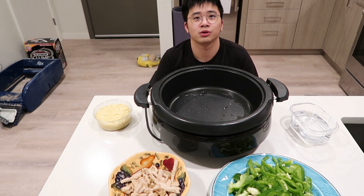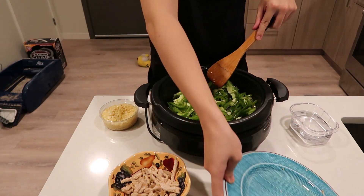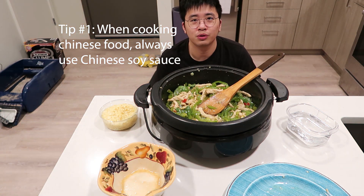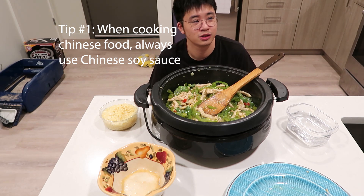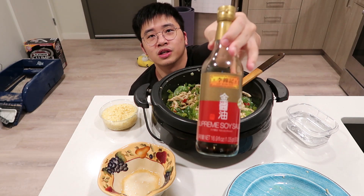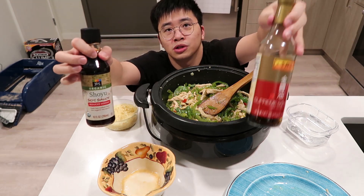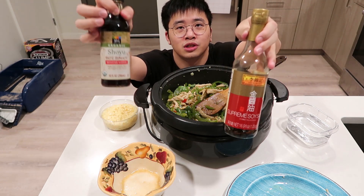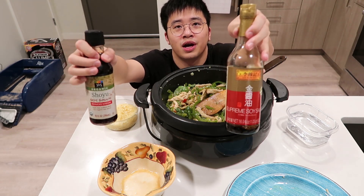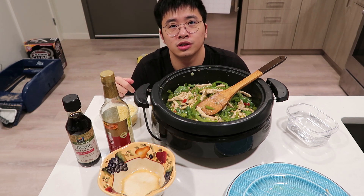Tip number one: when you cook Chinese food, always use Chinese soy sauce. If you use Japanese soy sauce, it becomes Japanese food. This is Chinese soy sauce, and this shoyu is Japanese. Always use Chinese soy sauce for Chinese food and Japanese soy sauce for Japanese food — never mix them up. I'm cooking Chinese food so I have to use Chinese soy sauce.